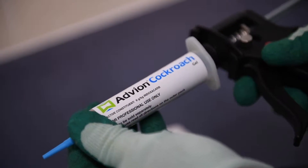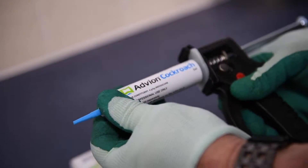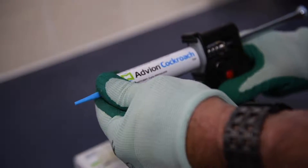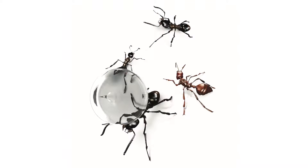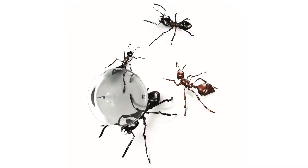There is a lower dose in ant baits because we want that active ingredient to go back two or three times, whereas there's a higher dose for the single-feeding cockroach baits. But that's again about understanding ant biology, which is really interesting.